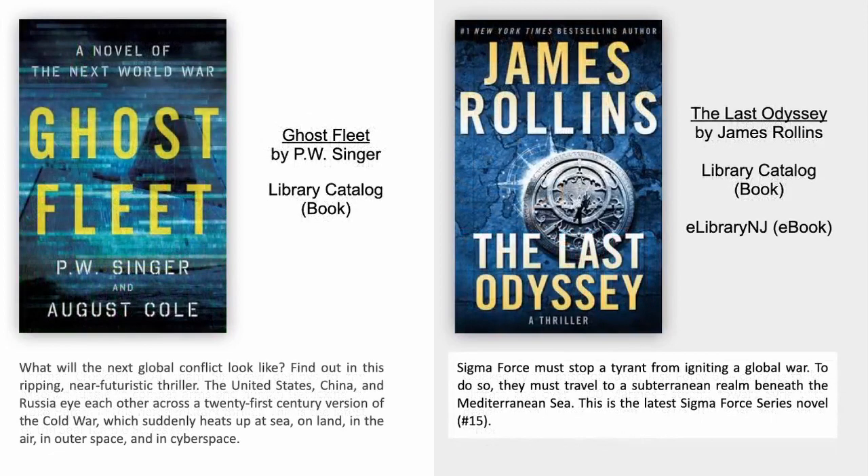Ghost Fleet by P.W. Singer. What will the next global conflict look like? Find out in this ripping near-futuristic thriller. The United States, China and Russia eye each other across a 21st century version of the Cold War, which suddenly heats up at sea, on land, in the air, in outer space and in cyberspace.